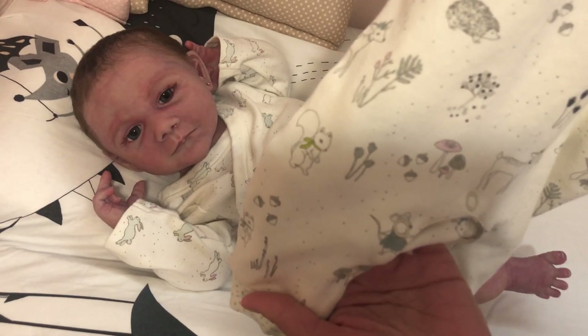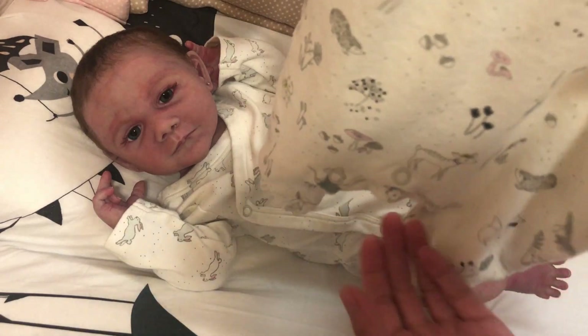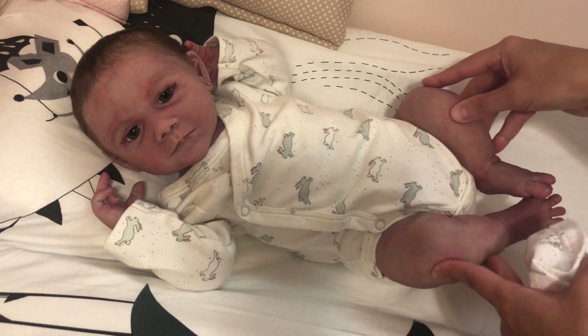One thing I like about this romper is that it doesn't snap down the front or down the legs. Because she's got her little curled-up legs, they won't bow open. That's one thing I look for with sleepers now — I don't want a snap going down the leg because it will sometimes pull open even when it's sized correctly.